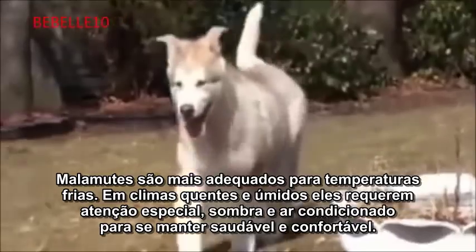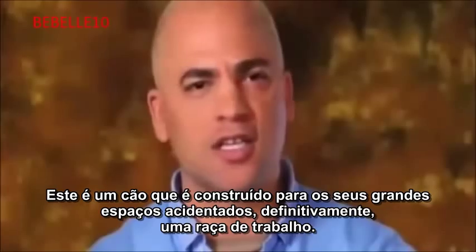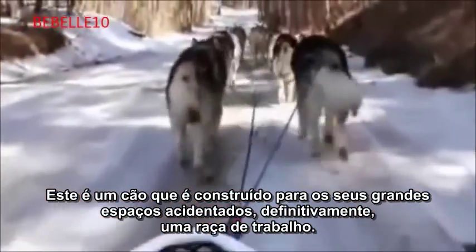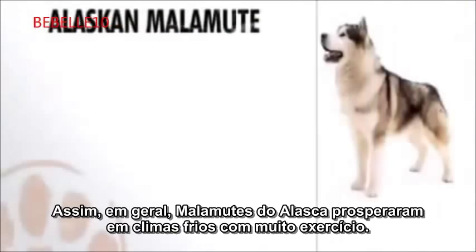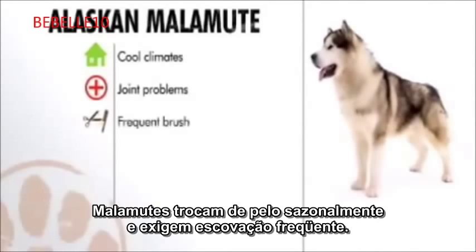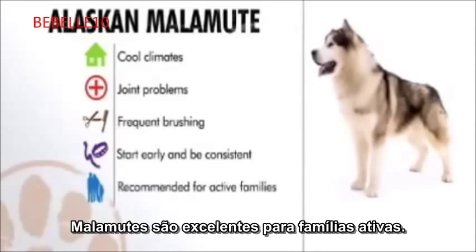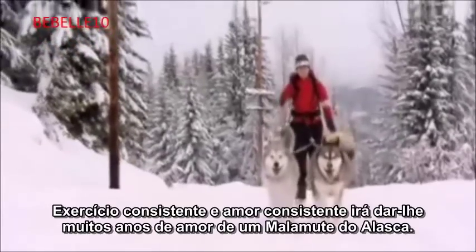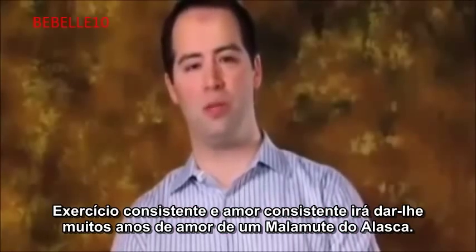Malamutes are best suited for cold temperatures. In hot and humid climates, they require special attention, shade, and air conditioning to stay healthy and comfortable. This is a dog built for the great rugged outdoors — definitely a working breed. In general, Alaskan Malamutes prosper in cool climates with plenty of exercise. They're prone to joint problems and shed seasonally, requiring frequent brushing. A stubborn and independent breed, they require continuous training, but consistent exercise and love will give you many years of companionship from an Alaskan Malamute.